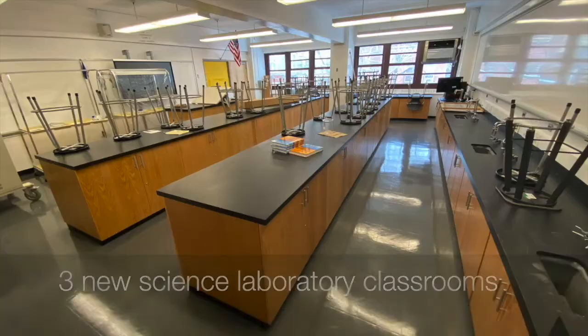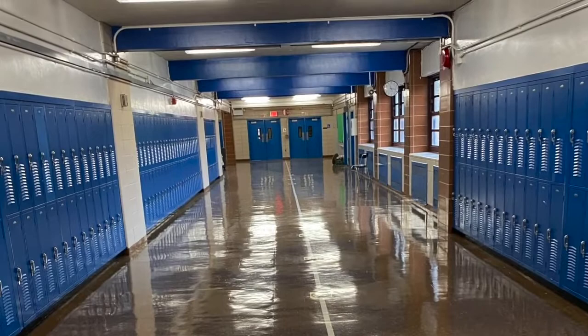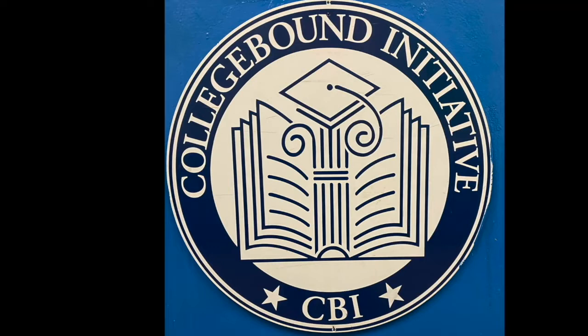I'd like you to notice how the support systems for our students are easily and readily available throughout the school day. We want our students to feel nurtured and embraced by that support. Here you see how our school-based support team is right in the middle of that central hallway. And here the office suite with our two high school counselors is in the middle of one of the high school halls.